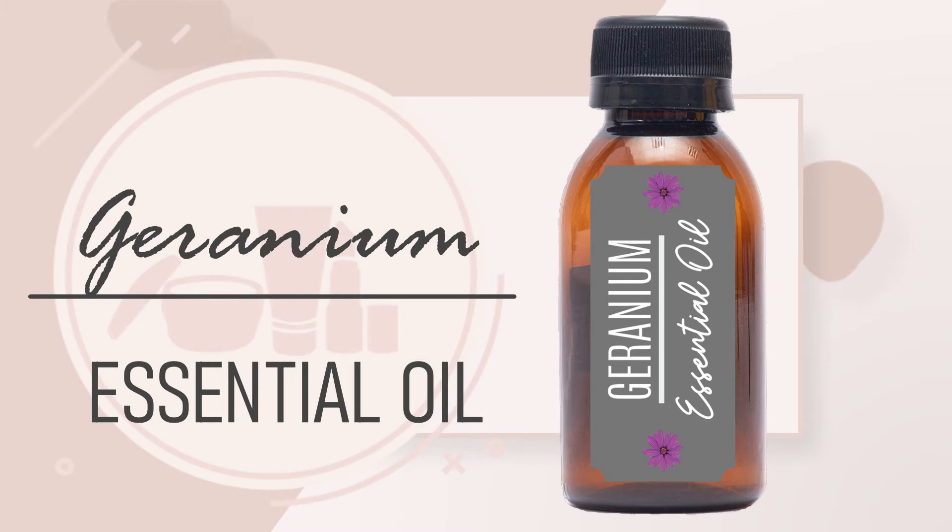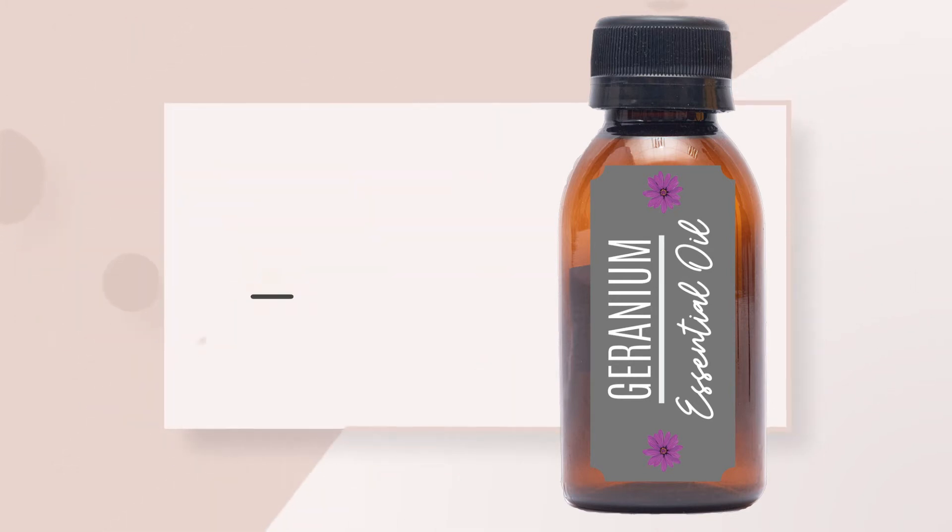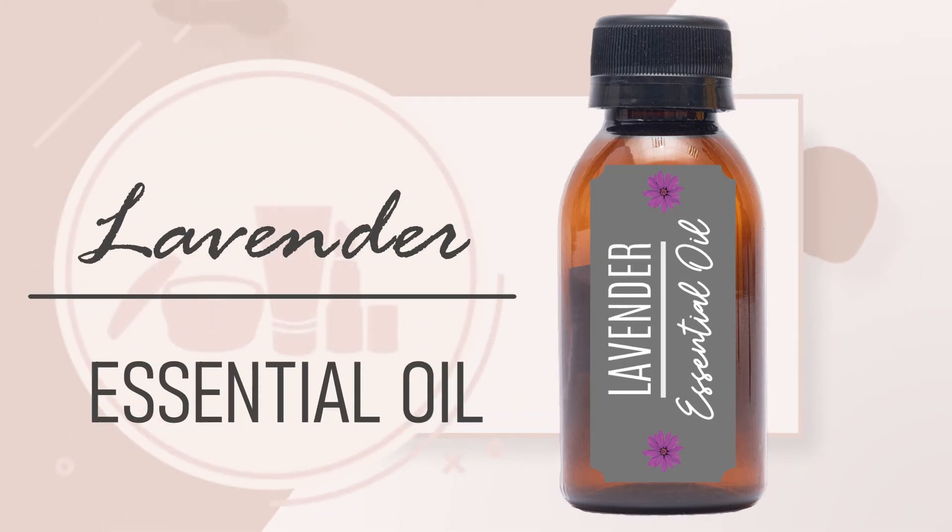Geranium can support hormone balance, blood circulation, and cell growth. It has anti-inflammatory properties, calming the skin and supporting against wrinkles and fine lines. Lavender is an antioxidant and so supports against wrinkles. It's antibacterial, anti-inflammatory, and antifungal. It also promotes healthy blood circulation.